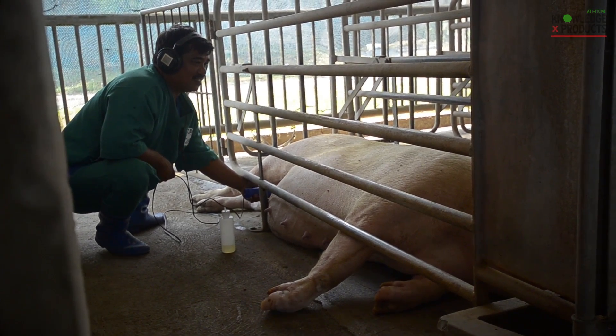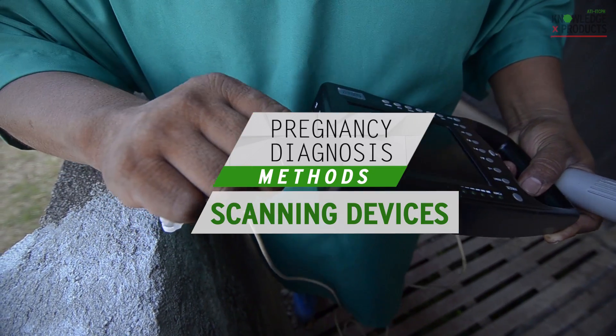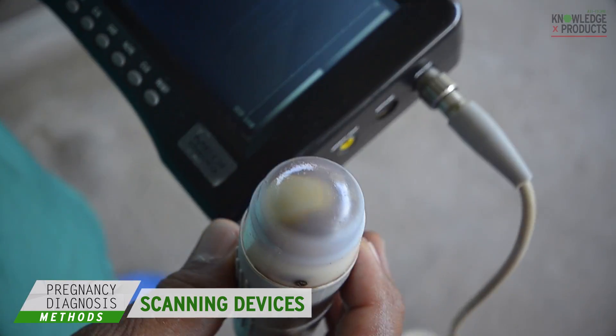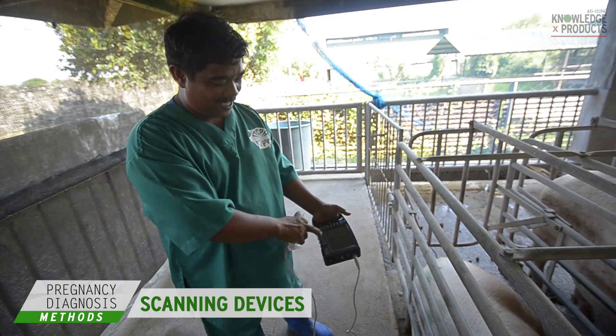Scanning devices are also used to detect pregnancy in animals. Such devices may be relatively expensive but are very accurate. Using them, one can determine the pregnancy stage.